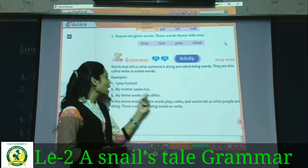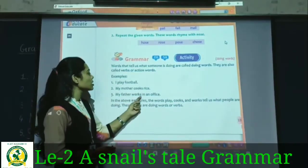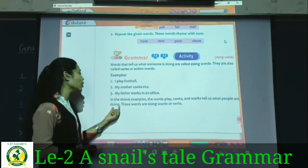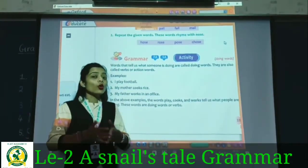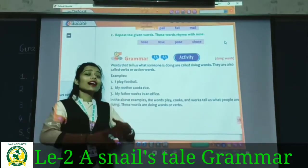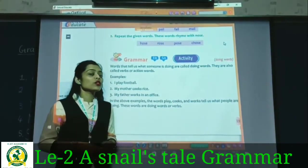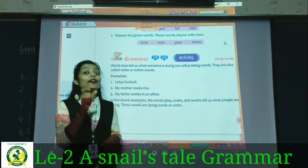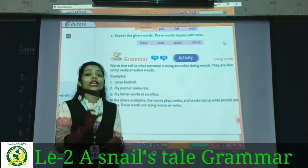In the above examples, the words play, cooks, and works tell us what people are doing. They give information about what a particular person is doing — these words are called verbs, V-E-R-B.